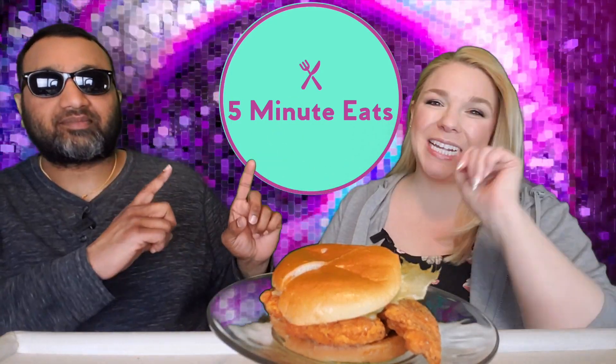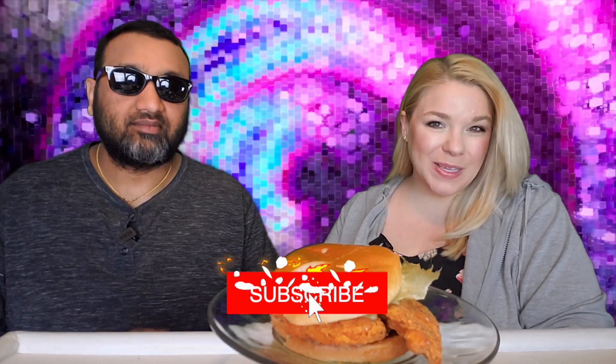Hey everyone, welcome back to 5 Minute Eats News. Fast Food Fridays here on 5 Minute Eats, which means that every Friday at 11 p.m. Central, you can tune in and find a new fast food review from us. And today we have got a new one from Wendy's. This is the Ghost Pepper Ranch Chicken Sandwich.